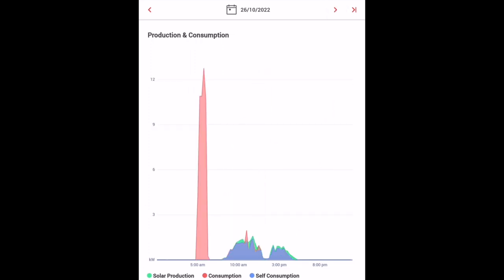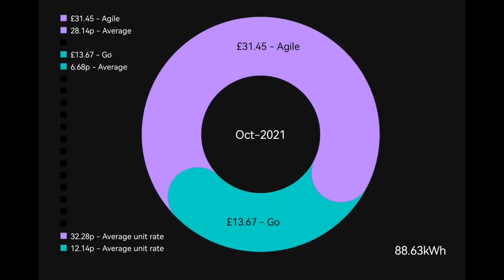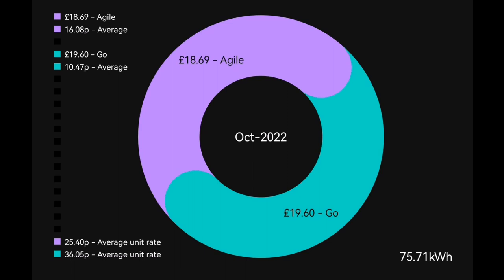So how does that translate to the actual statistics? In October 2021 we imported 88.63 kilowatt hours, costing £13.67 on the Go tariff — an average of 6.68 pence per kilowatt hour, with 4.5p cheap rate overnight and 16p peak. That changed this September: we went up to 7.5p cheap rate — a 66% increase — and 40p per kilowatt hour peak, two and a half times the previous 16p. Despite this, we only paid £19.60 in October 2022.